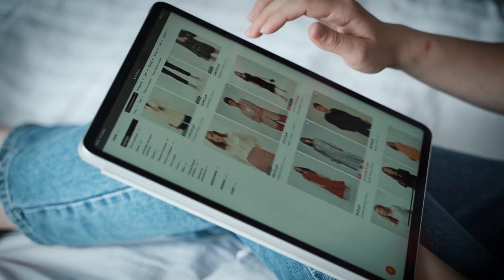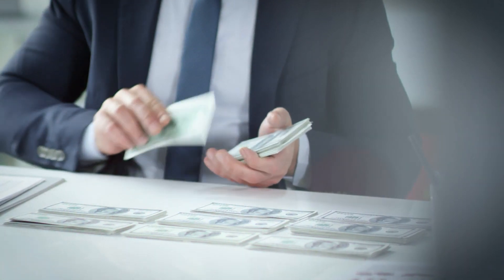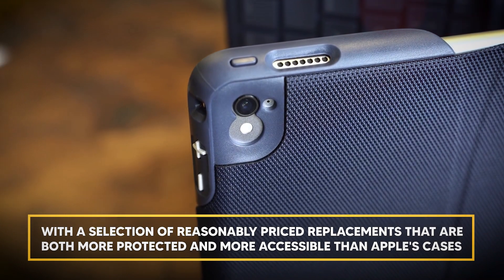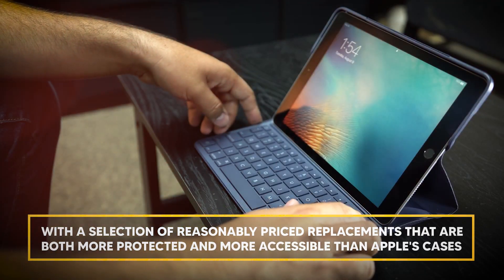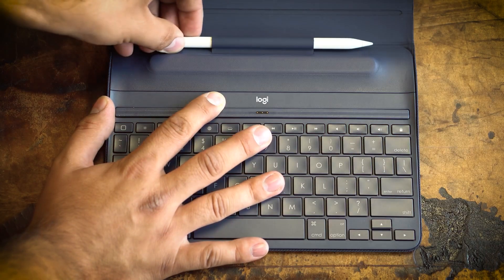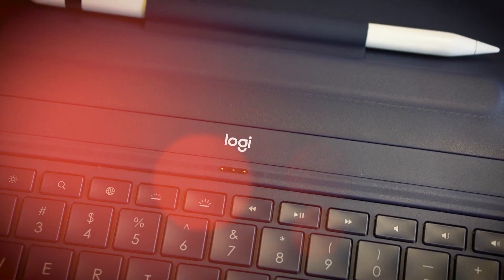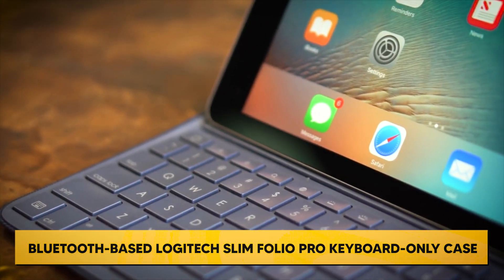Consider Logitech's Create Backlit Keyboard Case if you're using the much larger iPad Pro. It's less crowded than Apple's official attachment and connects via the iPad's smart connector, so you can skip the Bluetooth connecting step. The most recent iPad Pro models work well as laptop substitutes, but Apple's elegant keyboard shells are also pricey. With reasonably priced replacements that are both more protected and more accessible than Apple's cases, Logitech steps into the breach. Even though the keyboard quality is a little lacking, there are several variations of the Bluetooth-based Logitech Slim Folio Pro Keyboard Case.